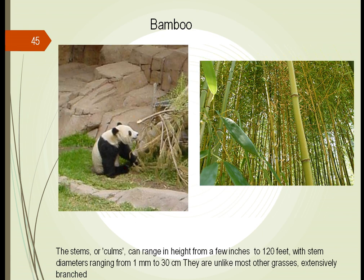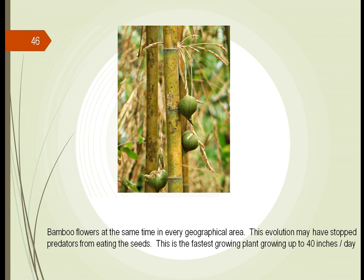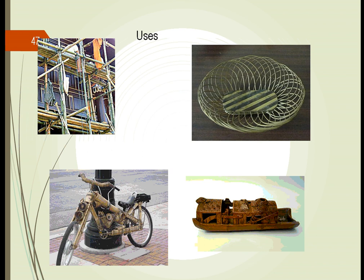Bamboo is one of our best sustainable products. The bamboo grows in most parts of the world and can be small or very large — up to 30 centimeters wide. They're almost like hollow tubes, very much like a grass except they do have branches on them. Bamboos are unique in that they flower at the same time throughout the world — this may be an evolutionary step to stop predators from eating their seeds. The best part about bamboo is they grow so fast — they can grow up to 40 inches a day — making them a very sustainable product. They can be used to build many things: bicycles, boats, furniture, and scaffolding. Again, if they grow 40 inches a day, this can be utilized very easily.